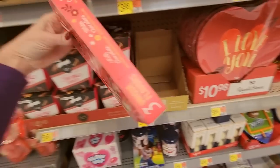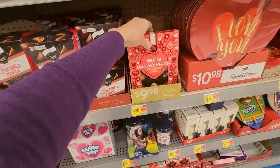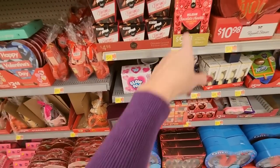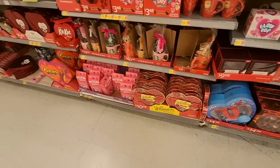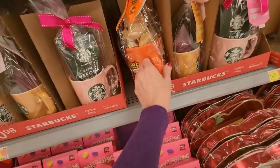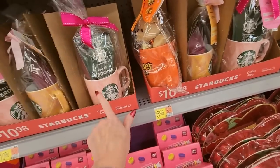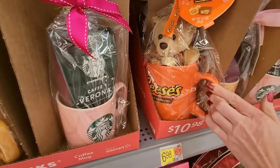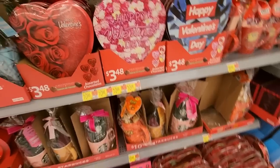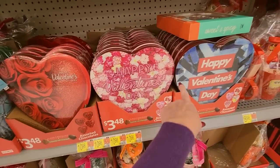Belgian chocolate hearts. You can get these big mugs — look at this one. It comes with a little teddy bear or a Starbucks. I like the Reese's one — that's adorable, it has little Reese's cups in there. Now, these are from Elmer — don't get these unless you hate the person and want them to be unhappy. It's just nasty, it's not good.